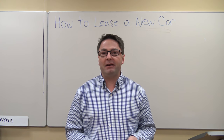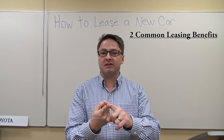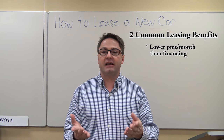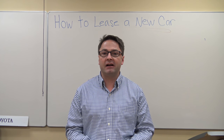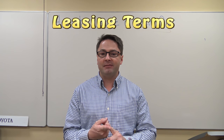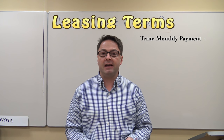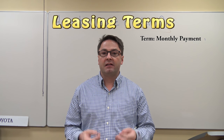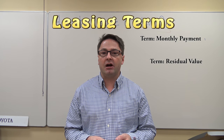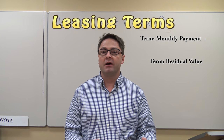I'm going to show you a couple benefits of leasing. The two most common ones are it gives customers a lower monthly payment than traditional financing, and it gives you choices and flexibility at the end of that lease term. So let's look at a couple terms we're going to need. First of all, your monthly payment. About 90% of my customers have some sort of a monthly budget in mind when they come to see me, so they have to stick to that.